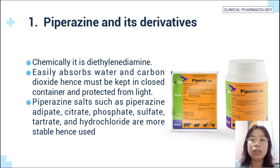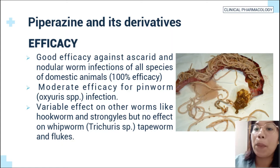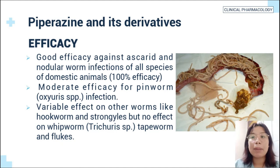Piperazine salts such as piperazine adipate, citrate, phosphate, sulfate, tartrate, and hydrochloride are more stable and hence used. Piperazine and its derivatives have good efficacy against ascarid and nodular worm infections of all species of domestic animals.